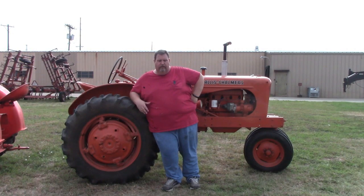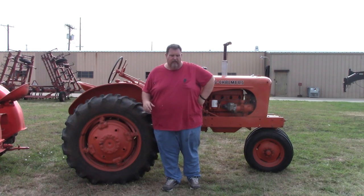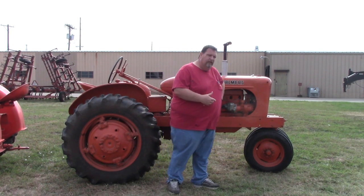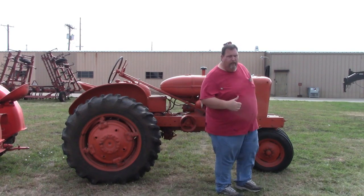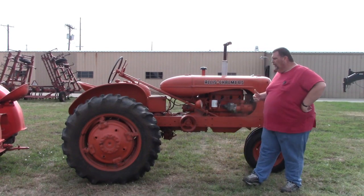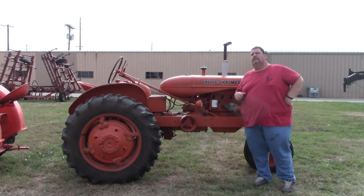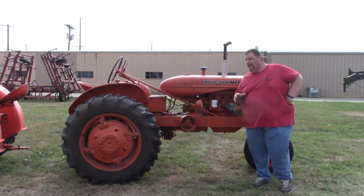For those of you who are familiar with this channel, you've probably figured out which one I want to keep. But let's talk about the one that is for sure going up for auction. So the WD Allis Chalmers - I believe it's a 1950, or a 1949, something like that.